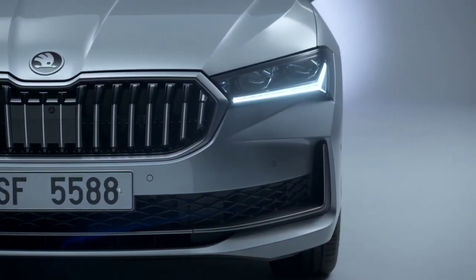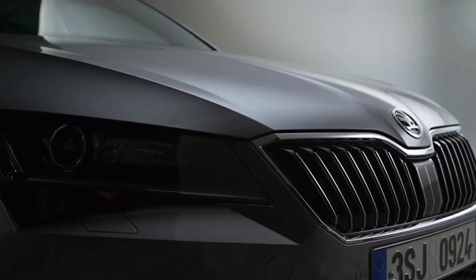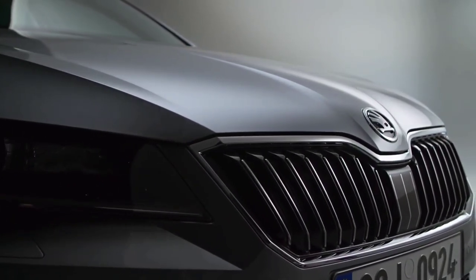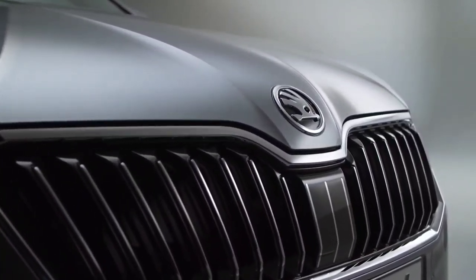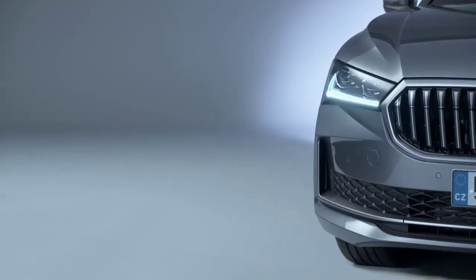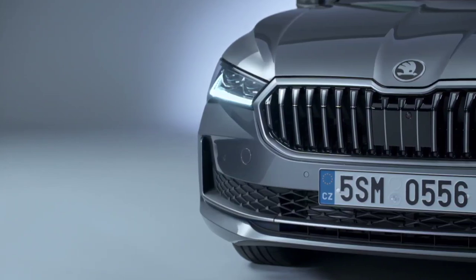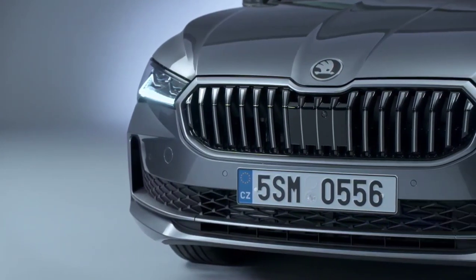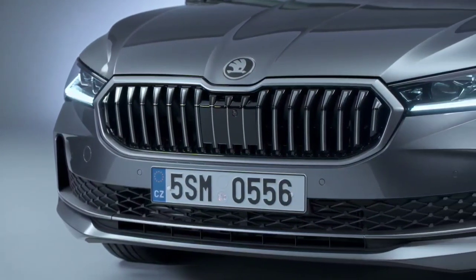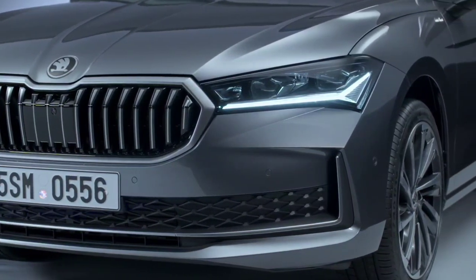Skoda has a reputation for building reliable cars that come with lots of features and a lower price tag than competitors. They've hit almost every segment of the market with multiple options in each across the full range, which is why their models are often compared to each other. The Skoda Octavia has been around in various forms since 1996 and is on its fourth generation since then.